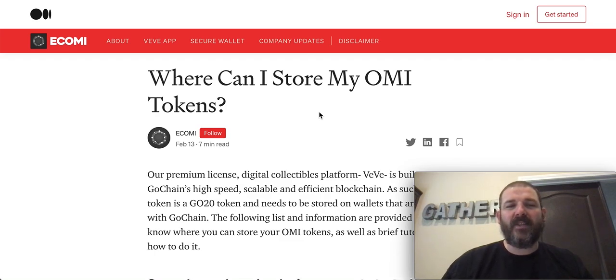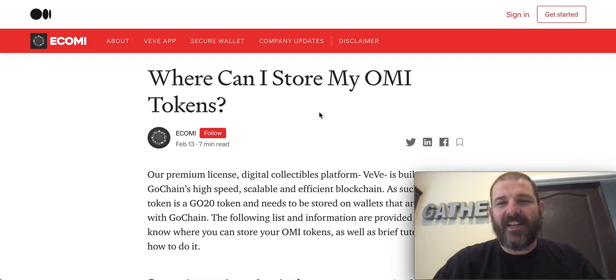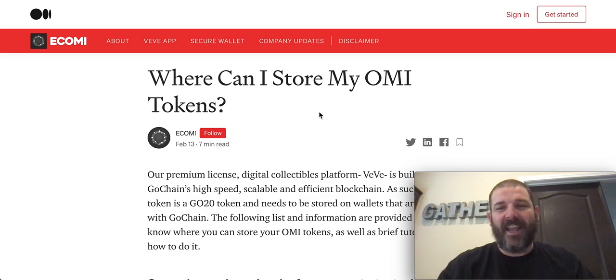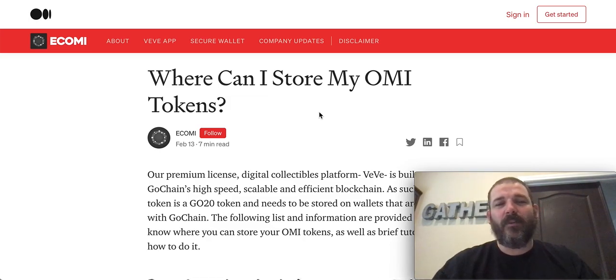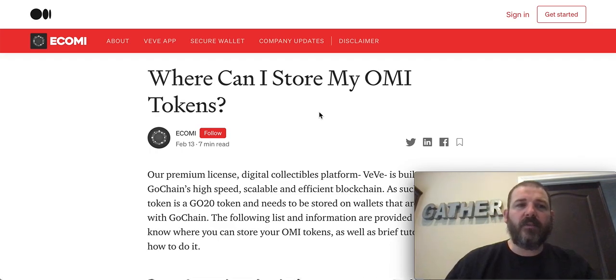I'll be trying to get early drops and access to rare collectibles, so I want to stake my Ecomi because I'm diamond-handing it, hodling it for a long time. I told my great aunt Gertrude — I call her GAG — you gotta have them diamond hands, you gotta hodl. Ain't no paper hands in this household. So I'm trying to stake my Ecomi to get some special rewards.